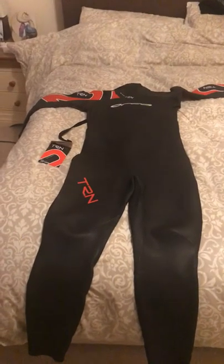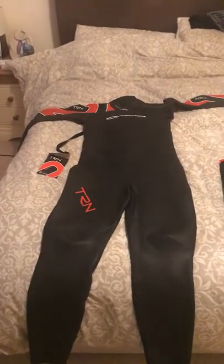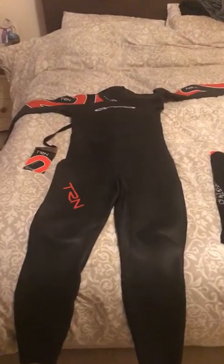Today has been an exciting day — I've received items in the post. We have here the Orca TRN wetsuit from Wiggle, and also Speedo Endurance Plus swimmers.